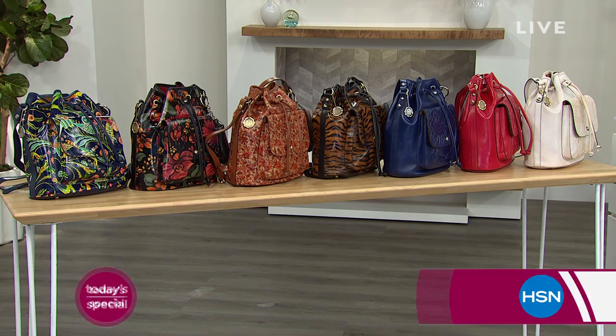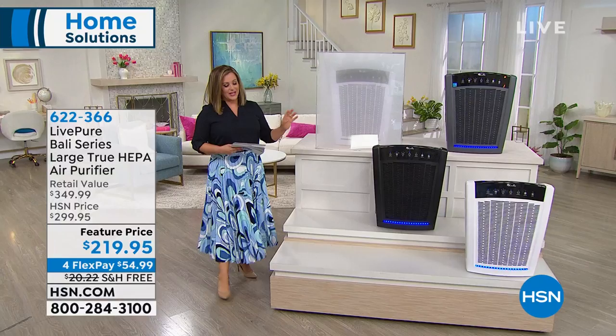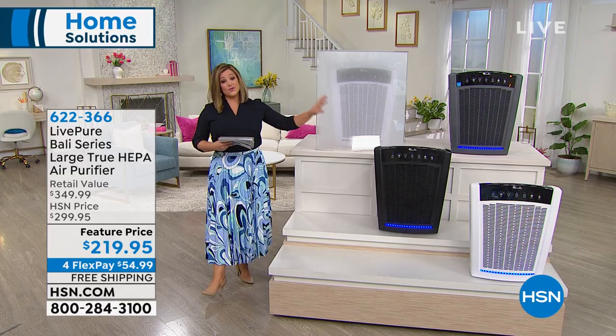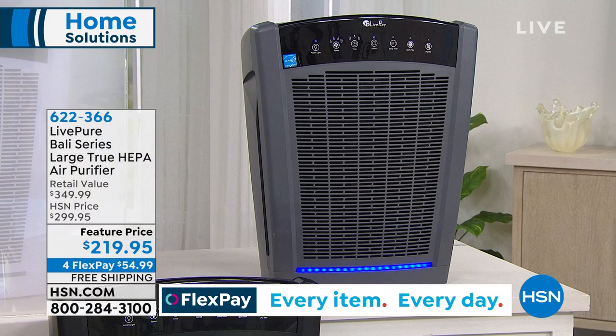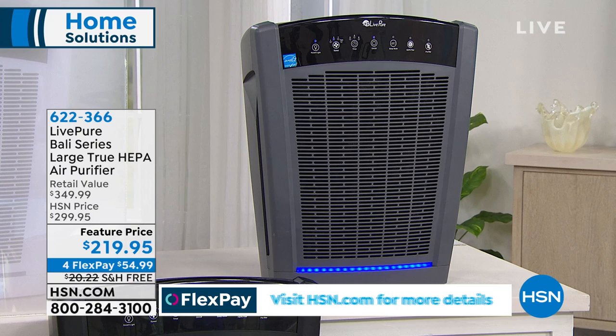Let's kick off this hour with something I had the pleasure of presenting last night. It was wildly popular — we've got the final 685 left. It's a huge opportunity because this is the Live Pure Bali Series Air Purifier. Why do we love this one so much? It is the most powerful and the largest that we carry. For a lot of people, especially if you have an open floor plan, this will be the only air purifier you need in your house.